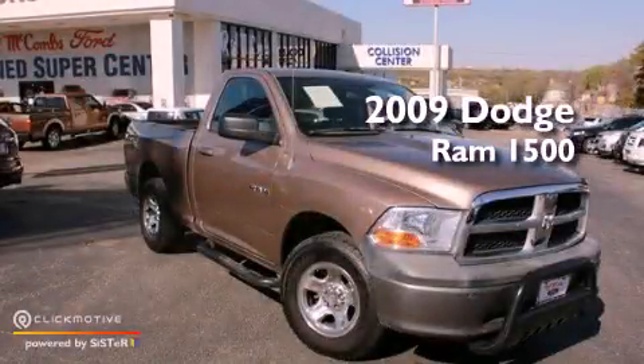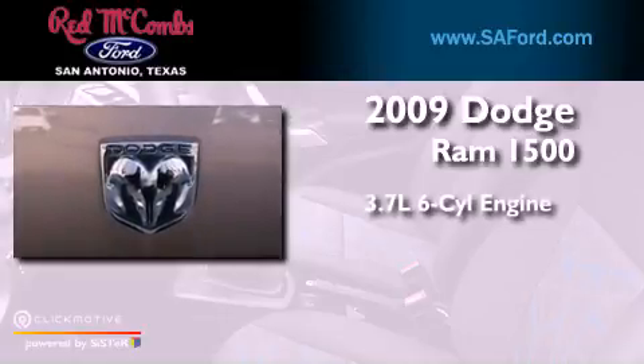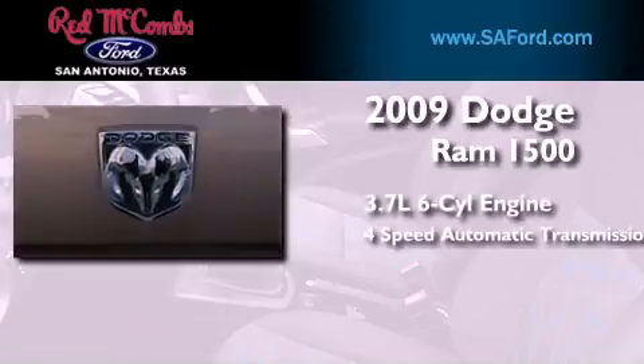This is a 2009 Dodge Ram 1500. It features a 3.7-liter six-cylinder engine and a four-speed automatic transmission.